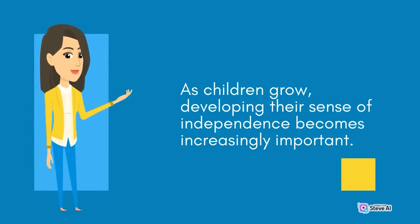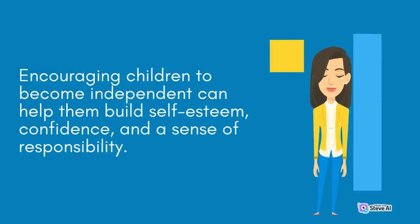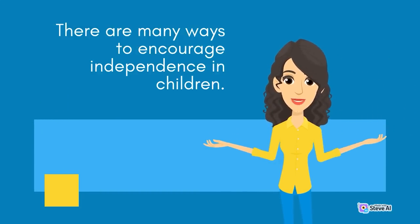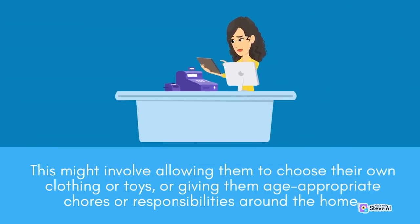As children grow, developing their sense of independence becomes increasingly important. Encouraging children to become independent can help them build self-esteem, confidence, and a sense of responsibility. It can also help them learn important life skills. One of the most important ways is to give children opportunities to make decisions and take responsibility for their actions — this might involve allowing them to choose their own clothing or toys, or giving them age-appropriate chores or responsibilities around the home.